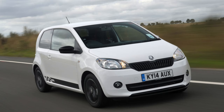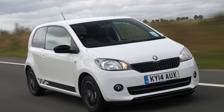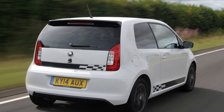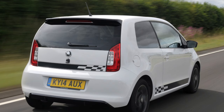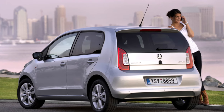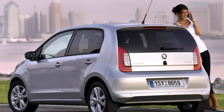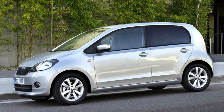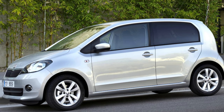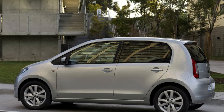Entry-level S trim cars get a CD player but not a great deal else — even electric windows and remote central locking are left off the specification sheet. It's worth upgrading to SE to get both of these along with air conditioning and a height-adjustable driver's seat, or to Elegance — later renamed SEL — for alloy wheels, rear parking sensors and heated seats. Beyond those there's Sport and the later Monte Carlo models, but be warned that both come with firmer suspension that can unsettle the ride. You'll also need to opt for at least Elegance trim if you want the higher-powered engine.